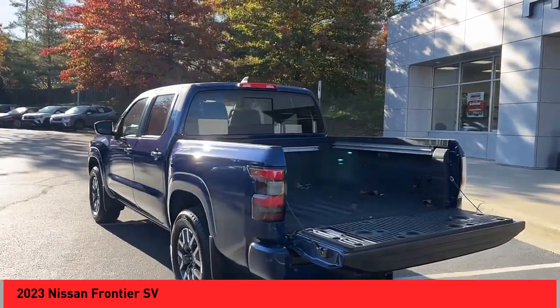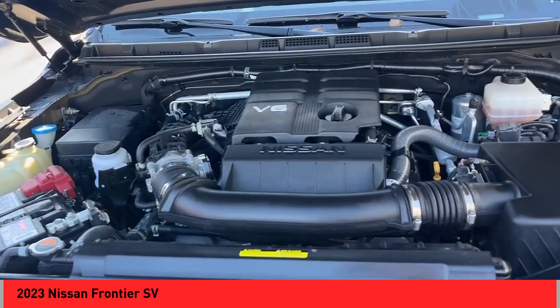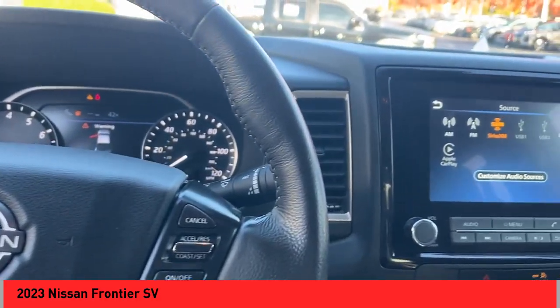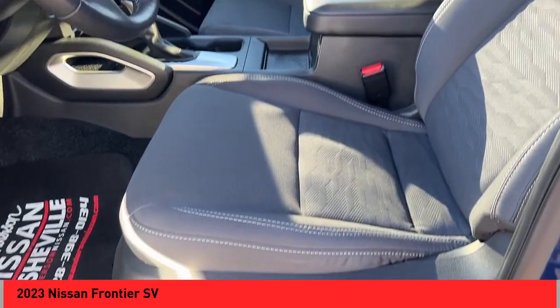Here are some of this vehicle's great options: hill descent control, stability control, front suspension with double wishbones, strut front suspension, braking assist, power brakes, traction control, rear view camera, driver attention alert system, and front knee airbags. Wouldn't you look great in this vehicle? Stop in today and see for yourself.